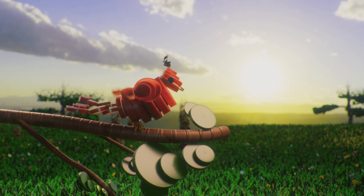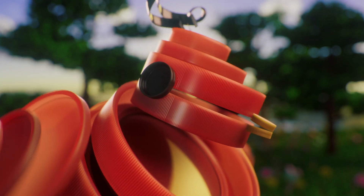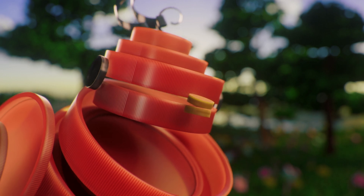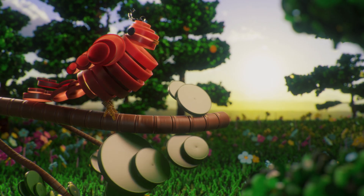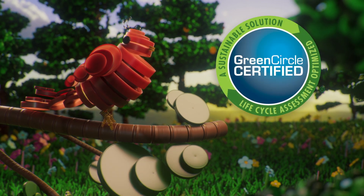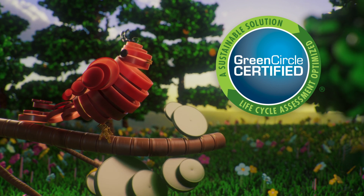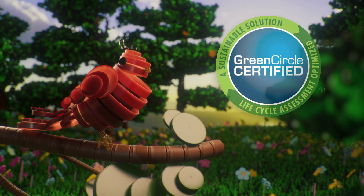Polycycle PCR gives customers the peace of mind needed to help achieve their stated sustainability goals, get ahead of legislation demands, and back up their sustainability claims. In fact, Polycycle PCR content is certified by a third party, allowing brand owners to confidently back PCR usage claims.